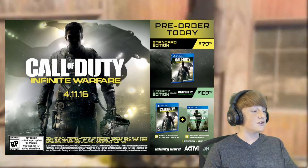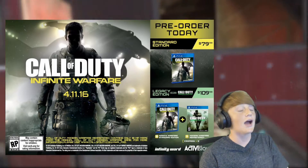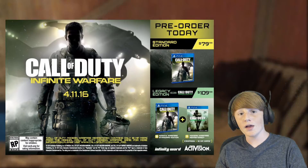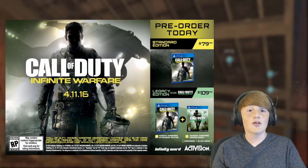And then it says 10 multiplayer maps and campaign, which is pretty crazy. Activision, Infinity Ward — all the information you need to know about this. We just now need to get some actual gameplay, images, leaks, and all that.